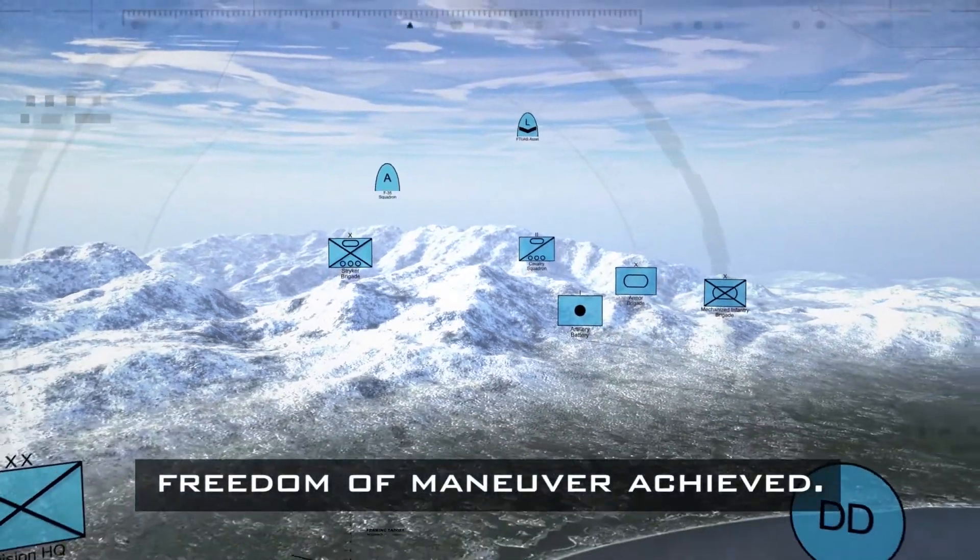The only remaining red point on the map disappears. Text on screen reads: Freedom of maneuver achieved.